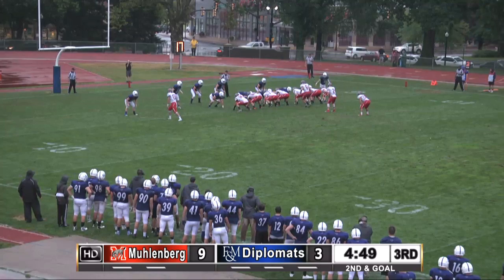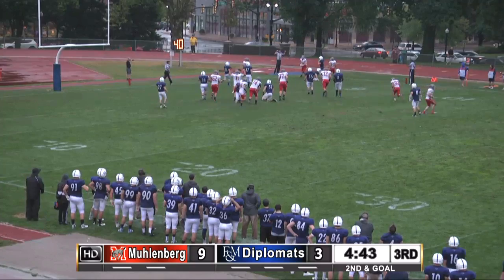F&M goes with the bigger defensive lineup. It's Stickney in motion — he's got the Muhlenberg touchdown. Nice ball fake. Palladino back in the end zone. Touchdown.